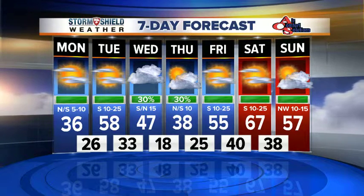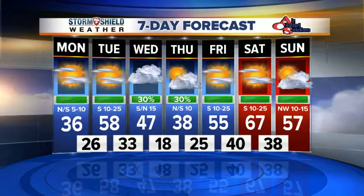North wind becoming south today, south tomorrow, then back to north late Wednesday, then back to the south on Thursday, south on Friday, Saturday, and then back to the north on Sunday. So our temperatures go as the wind goes.